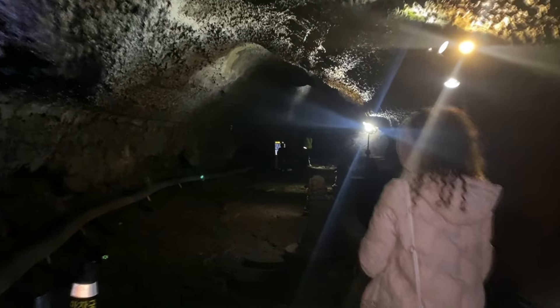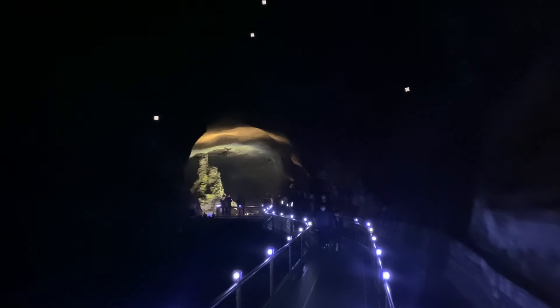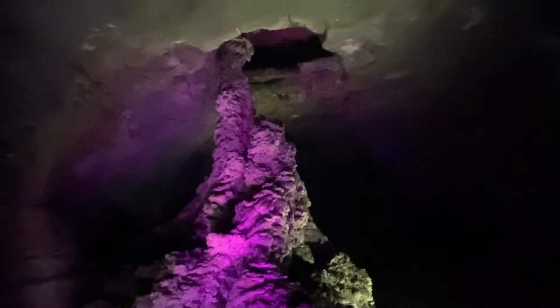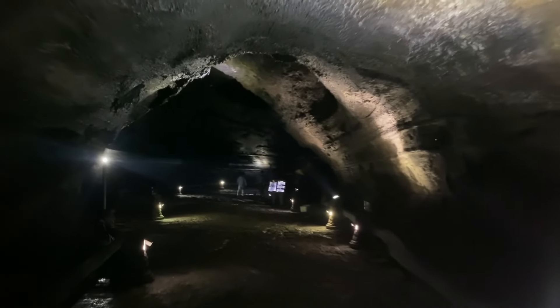At the end of the tourist area you can see the world's highest lava column, about 7.6 meters high. It's so fascinating to walk inside a lava tube knowing the island was formed from a volcano. I couldn't stop thinking about Lord of the Rings — you must go here too.